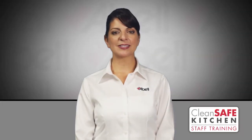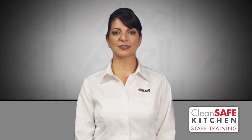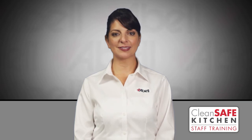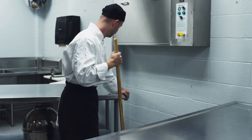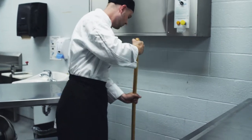Countertops, food prep areas and serving counters are high traffic areas and should be cleaned after each use. This will help reduce the risk of contamination from bacteria and viruses. First, remove or cover food and clean items in the area. Remove loose dirt, food or crumbs by sweeping, wiping or pre-rinsing.